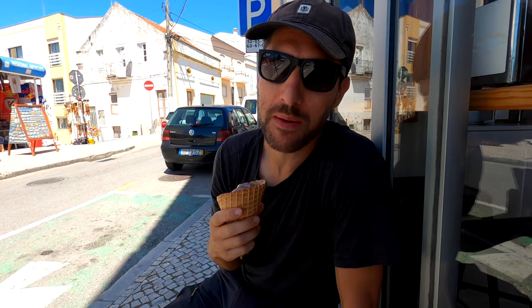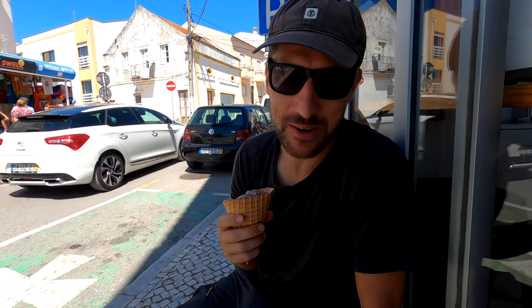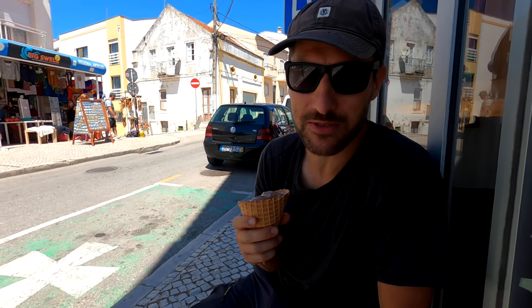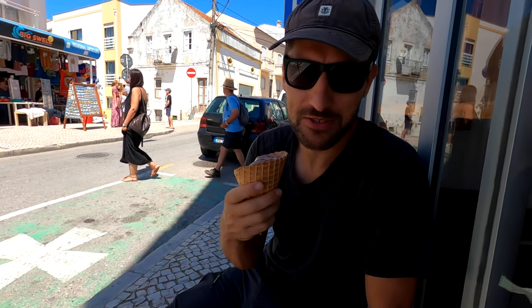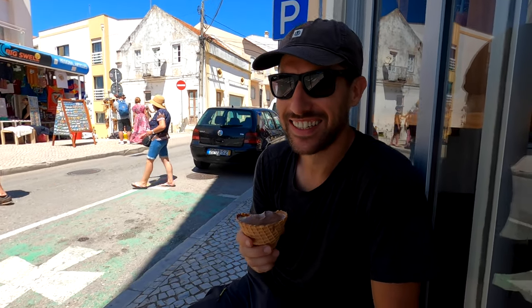This ice cream is really good and we are influencing right now — we're sitting outside the ice cream shop on a bench and literally everybody walking past sees us eating ice cream. A few people have turned around and gone back into the shop. Maybe this could be our new job, just sitting eating ice cream outside ice cream shops. It's the perfect way to cool down after walking back up the hill on such a hot day.